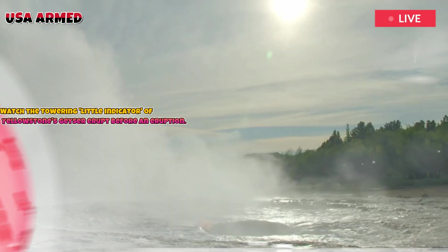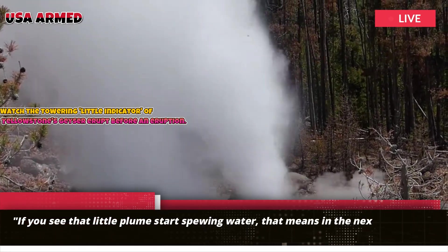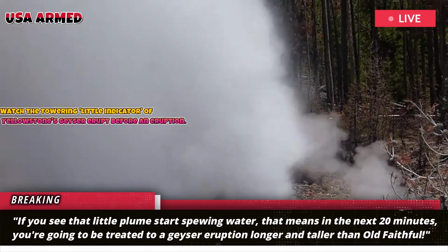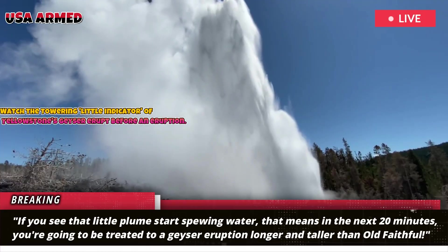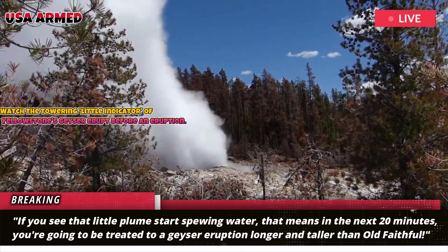If you see that little plume start spewing water, that means in the next 20 minutes you're going to be treated to a geyser eruption longer and taller than Old Faithful.